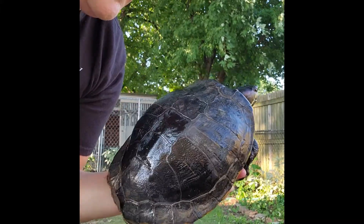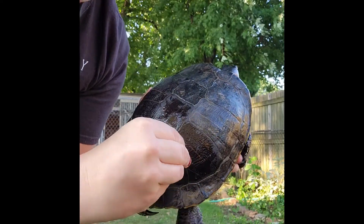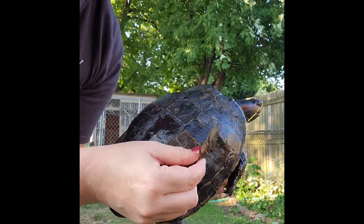Turtles shed their scales just like any other reptile, but they shed them in these plates here called scutes. I'm just trying to see if any are loose that I can help him shed.